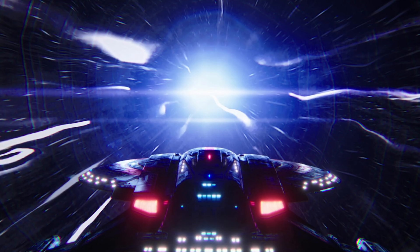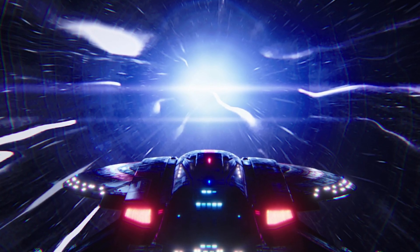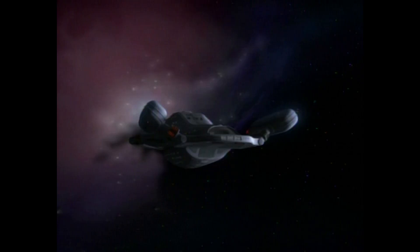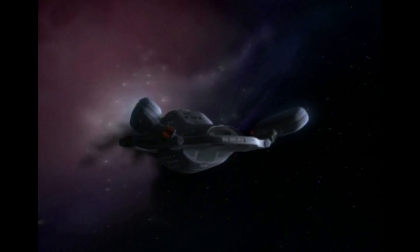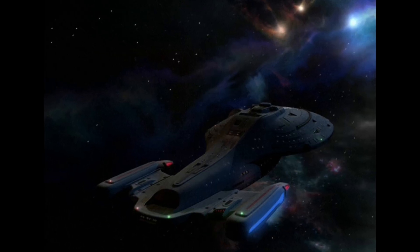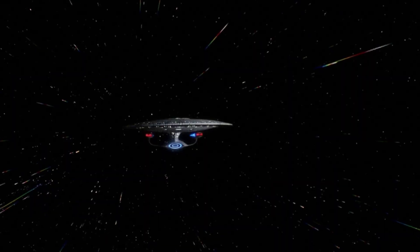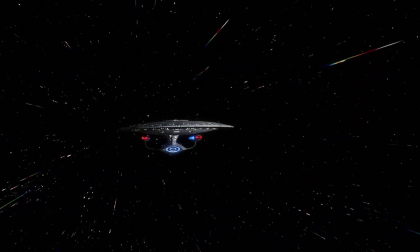Spore Drive versus warp drive — which one's better? Obviously, the answer is the Spore Drive. The Spore Drive is just so much faster because it can take you almost anywhere near instantly. Warp drive, on the other hand, can take you places sort of fast. Even on the lower end, like warp 4.4, that's an impressive 30 million kilometers a second, but there's really no comparison in terms of speed. If Voyager had one of these in the delta quadrant, they would have been home in a matter of seconds instead of seven years.